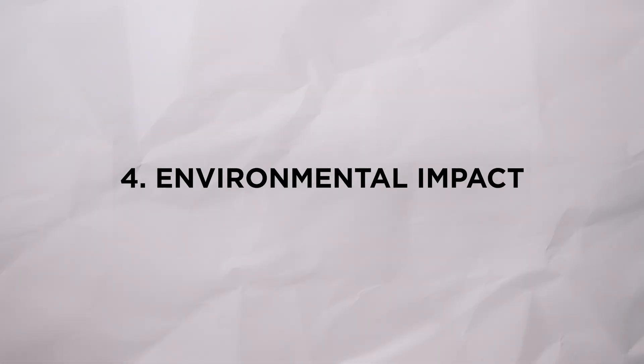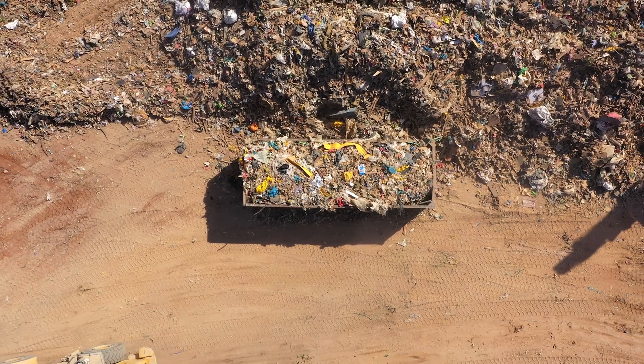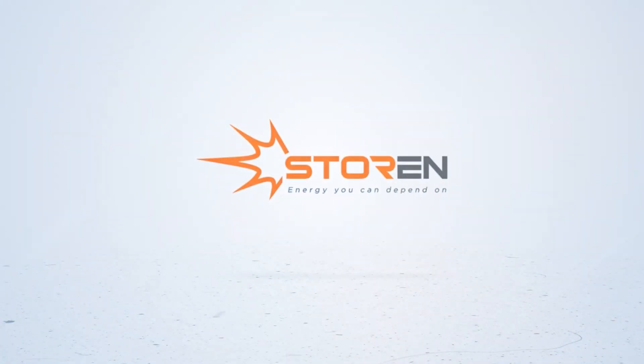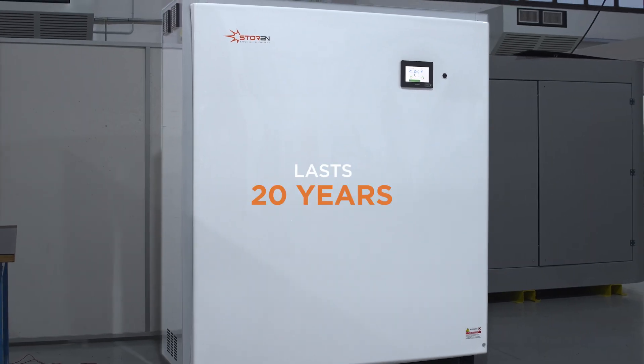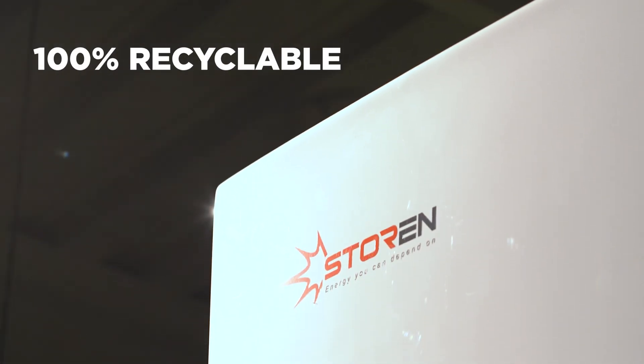Finally, there's the environmental impact. These batteries are very difficult to recycle and most end up in landfills for centuries. This is why we've created something different. Our Vanadium flow battery lasts 20 years, it never catches fire, and it's 100% recyclable. This is what the future of home energy should look like — and this is proven technology.